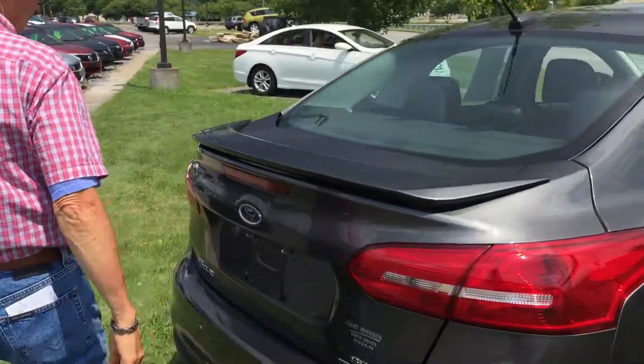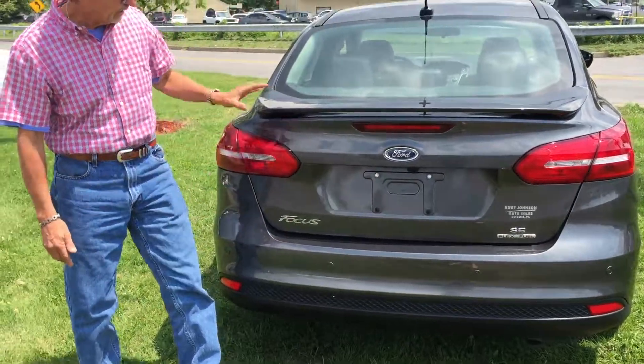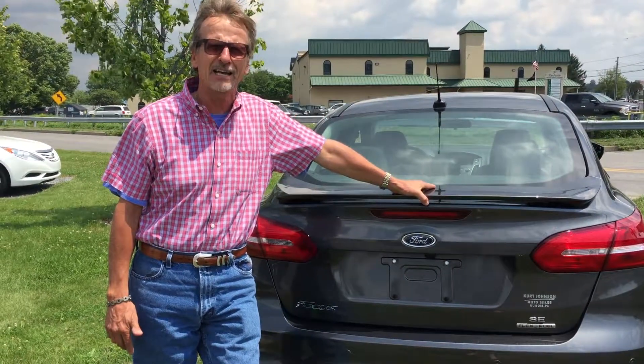Let's come around here. Looks good in the back. Here's our backup sensors, here's our wing — just makes it a nice-looking little car. And it's a Kurt Johnson Auto, downtown Dubois.